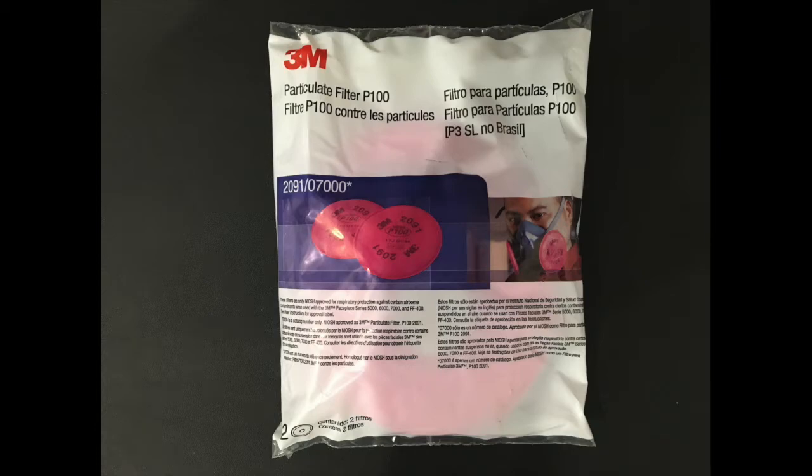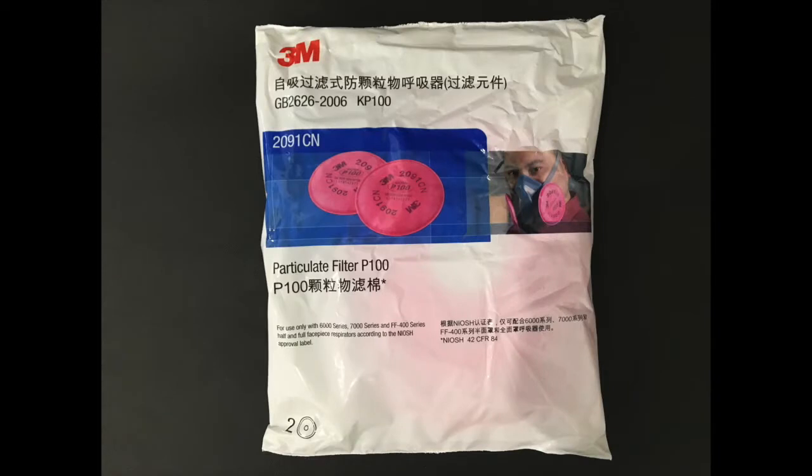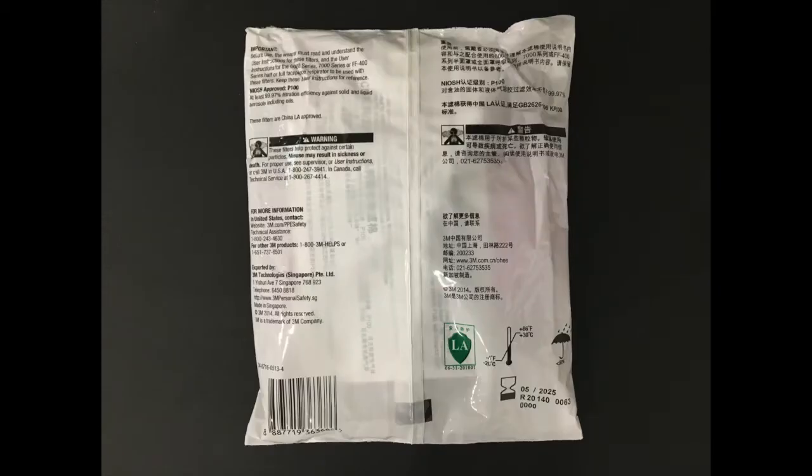I wanted to see whether these two filters function at the same level. They are supposed to be rated at 99.97% filtration, and so we're going to see whether they live up to that. We use the same setup that we've used in the past with the 6800 mask and the mannequin head.